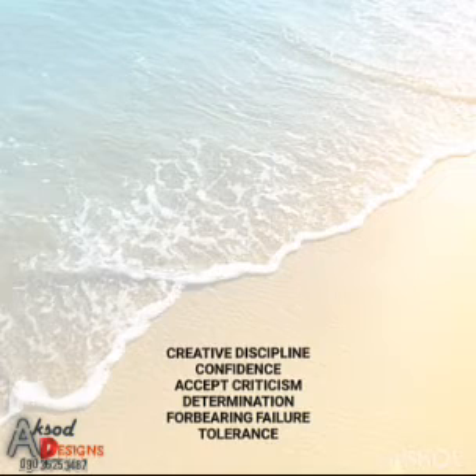Then the fifth one is forbearing failure. You should be able to forbear failure, to be adamant and resistive to failure. Tell yourself, 'I won't let this failure bring me down. I will be able to continue.' Then the next one is tolerance — you should be able to be patient on your work. It takes endurance, patience, and tolerance.